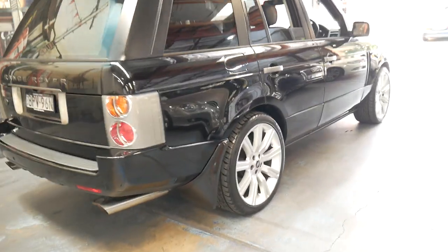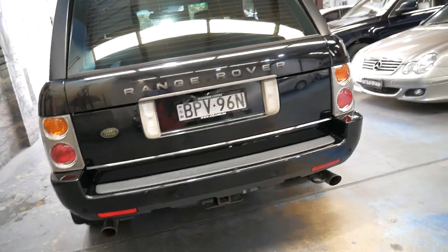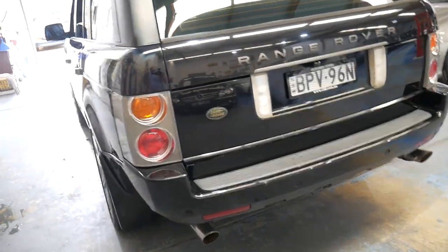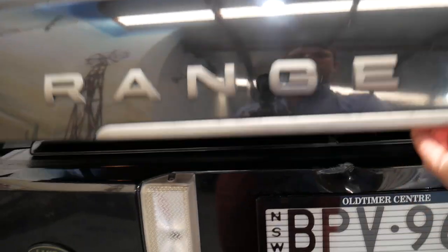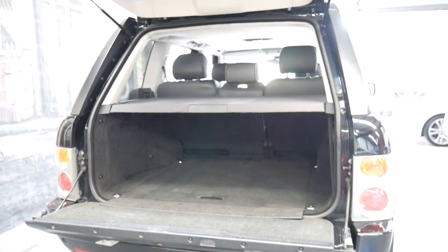It has had tailpipes put on it, which I guess is to make it look like the supercharged Range Rover Vogue. It's got a two-way tailgate which is great — if you're in a garage or backed up to a wall you don't have a huge tailgate to open. You just split it up and you can even sit on the back there.